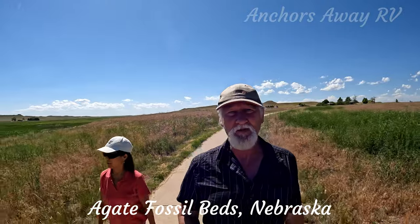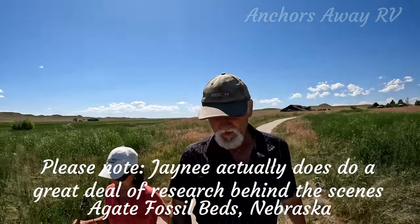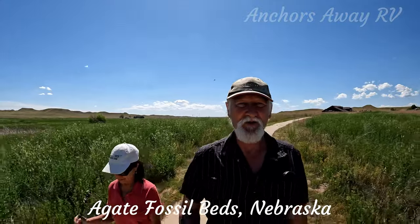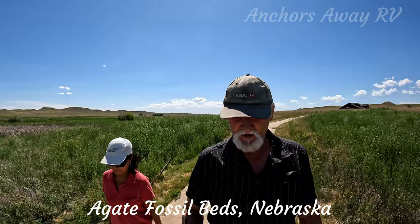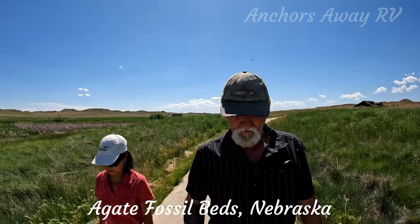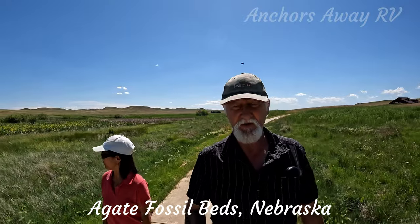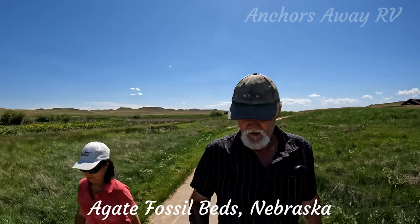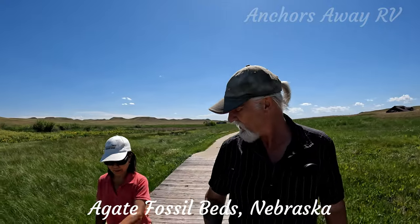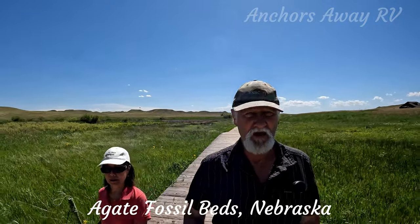A little bit of history: the ranch owner that owned this land, James Cook, was riding out near the two hills and discovered a fossil. He thought it was a horse bone, so he invited a professor from Nebraska University to come look at it. They discovered that in fact the fossil beds dated back 19 million years.